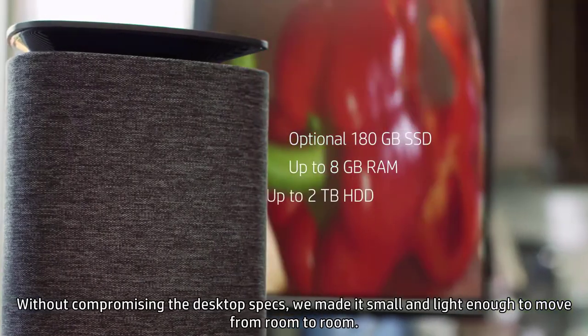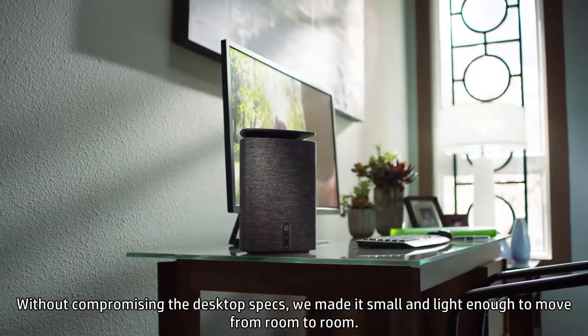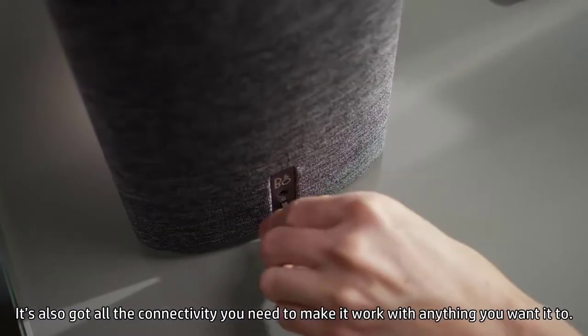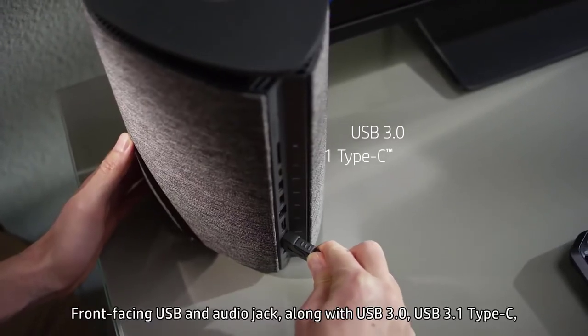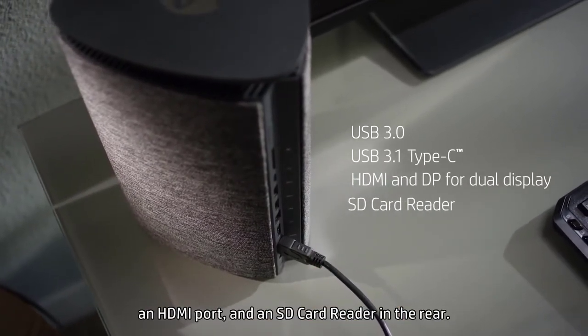Without compromising the desktop specs, we made it small and light enough to move from room to room. It's also got all the connectivity you need: front-facing USB and audio jack, along with USB 3.0, USB 3.1 Type-C, an HDMI port, and an SD card reader in the rear.